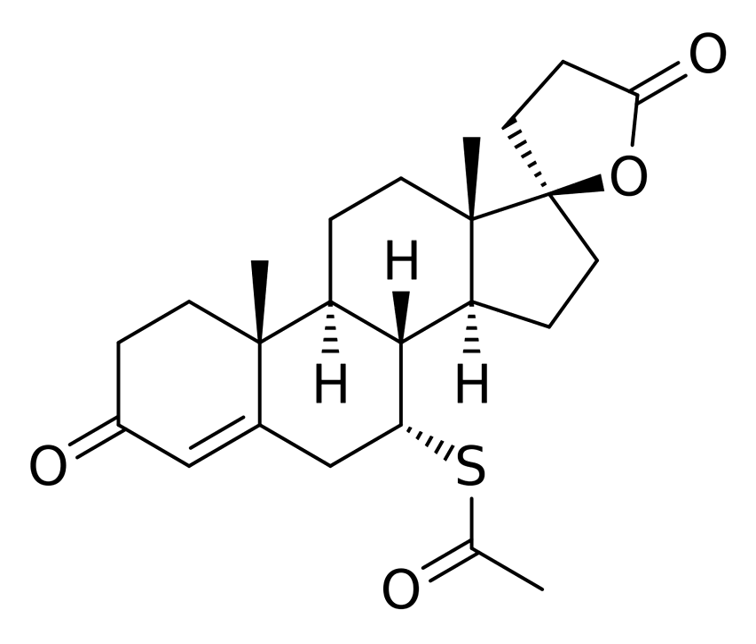Conversely, hyperandrogenism in women, for instance due to polycystic ovary syndrome (PCOS) or congenital adrenal hyperplasia (CAH), is commonly associated with acne and hirsutism as well as virilization in general. In accordance, antiandrogens are highly effective in the treatment of androgen-dependent skin and hair conditions. Because of the antiandrogenic activity of spironolactone, it can be quite effective in treating acne in women and also reduces oil naturally produced in the skin. The ability of spironolactone to help with problematic skin and acne conditions was discovered to be one of its beneficial side effects and has been quite successful.